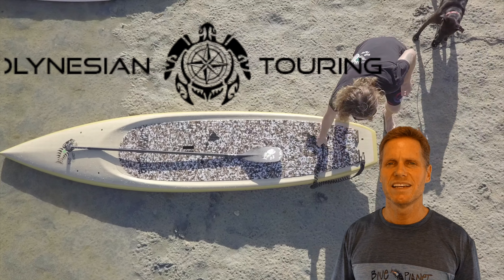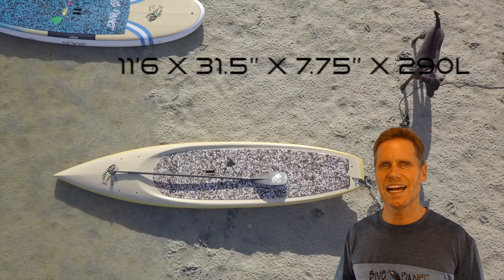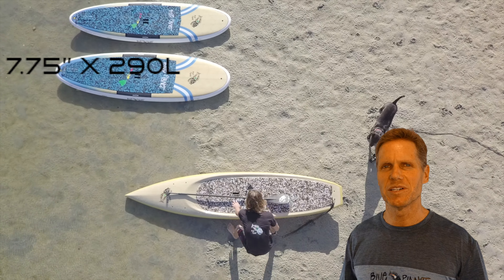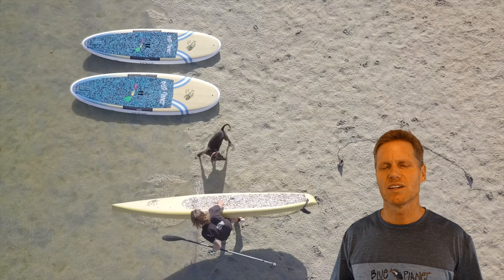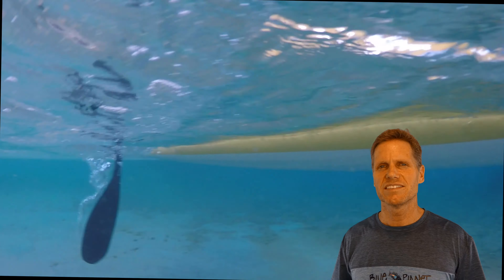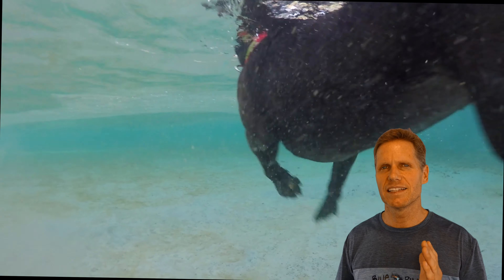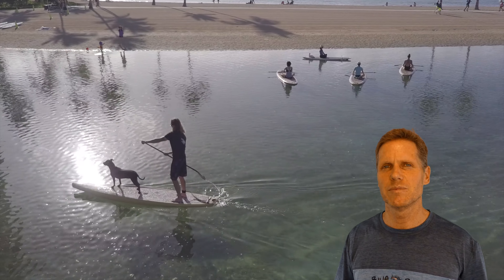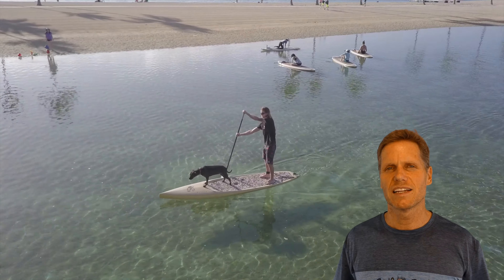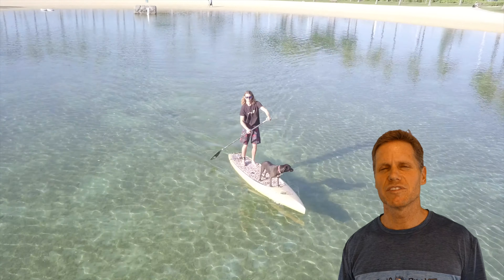Aloha, it's Robert with Blue Planet. Today's video is all about the 11.6 by 31.5 by 290 liter Polynesian touring board. This board is a great choice for cruising, flat water paddling, going longer distances. It's a stable board that also cuts through the water and chop, and is a great board if you want a little bit more speed and just want to cruise and go on longer distance paddles or go on a holo holo.